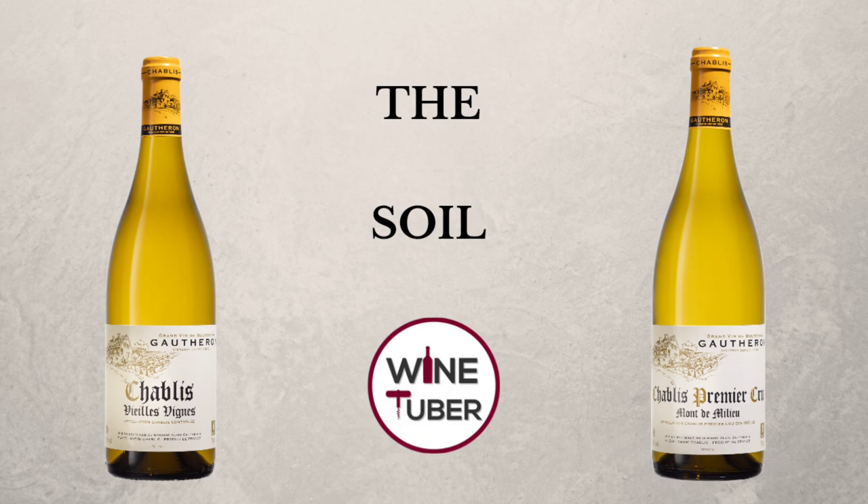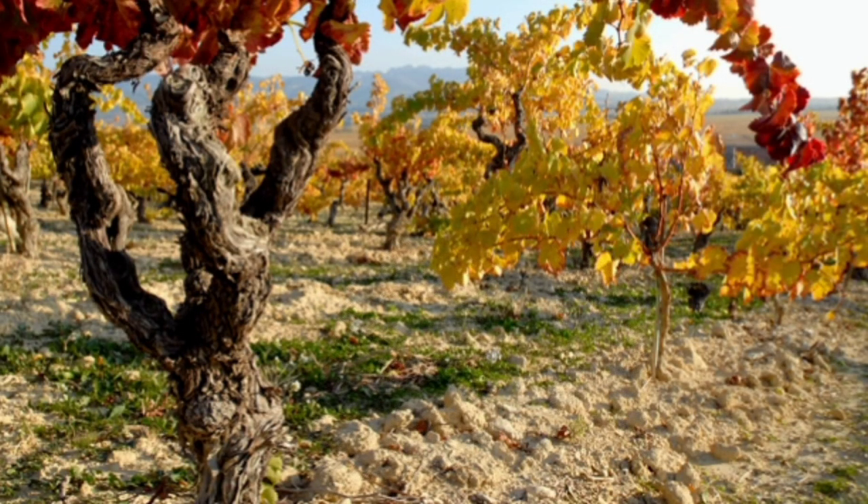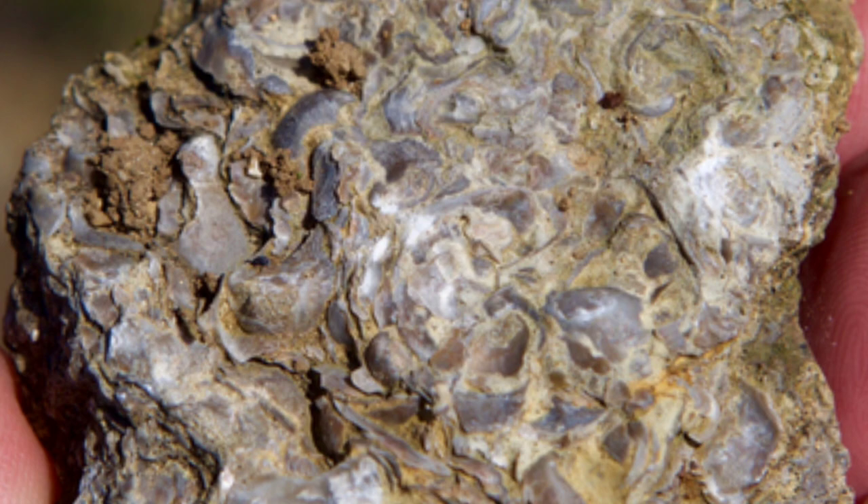Did you know that all four appellations of Chablis are produced from one single variety? One of the most unique parts of the Chablis region is the soil, and more precisely the subsoil called Kimmeridgian. This subsoil is geological age in the upper Jurassic epoch, around 150 million years ago, dated to the Kimmeridgian era.